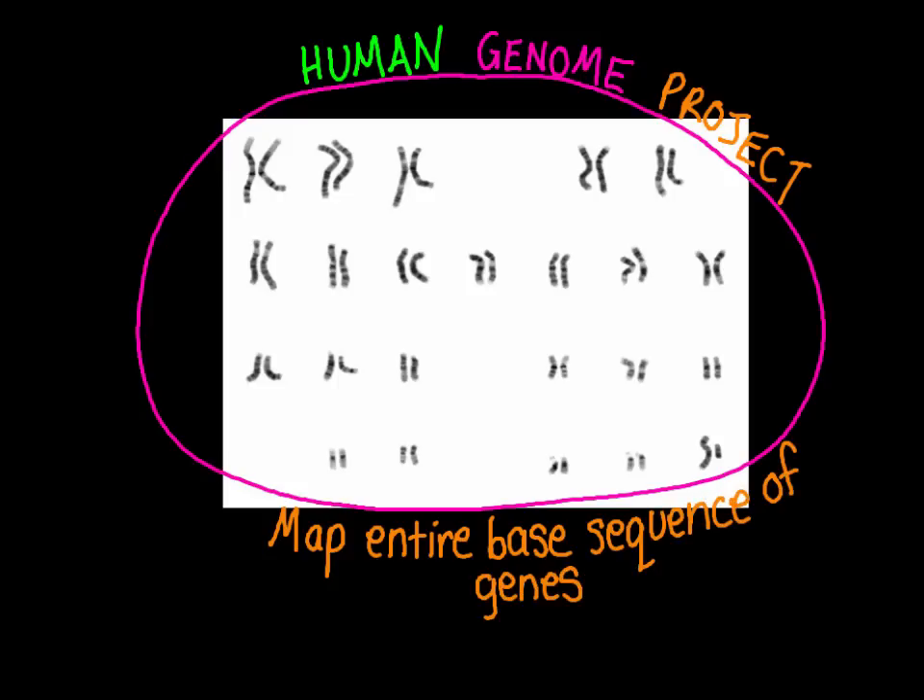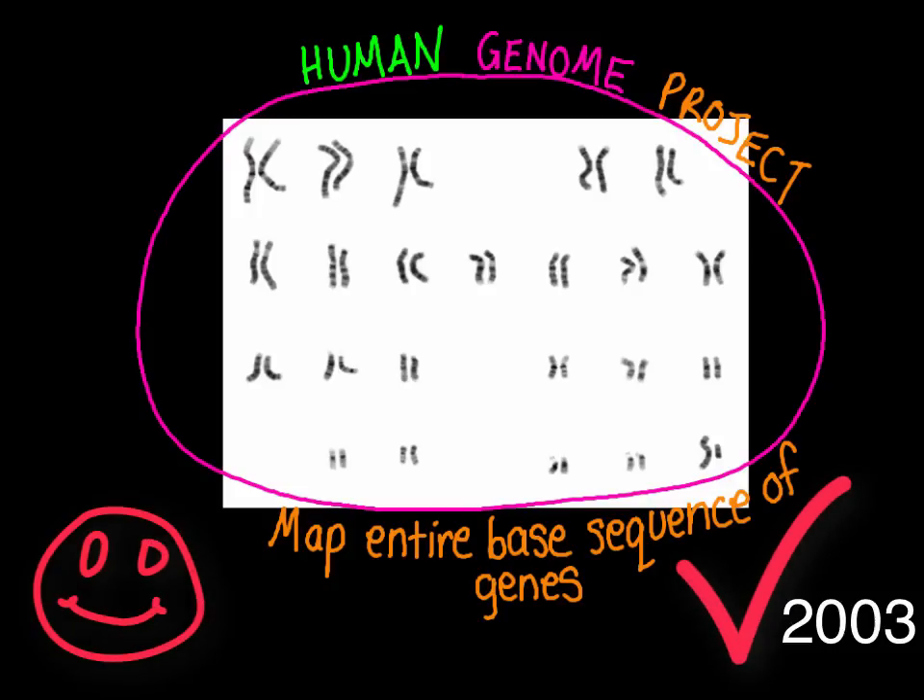A parallel project launched in 1998 by Celera Corporation also aimed to do the same. Ultimately, the Human Genome Project was declared complete in 2003.